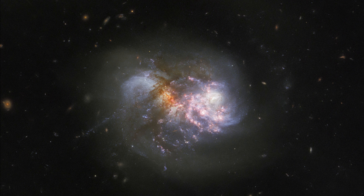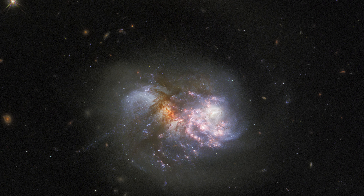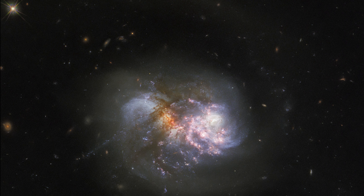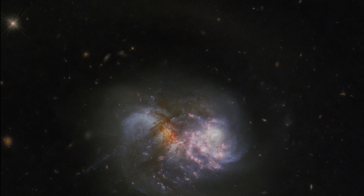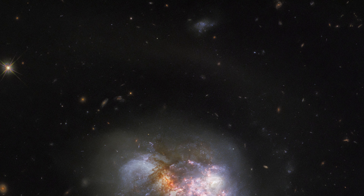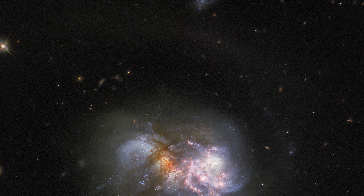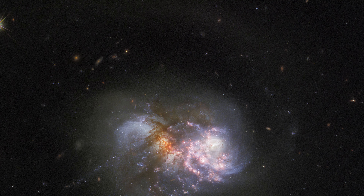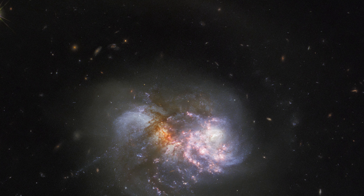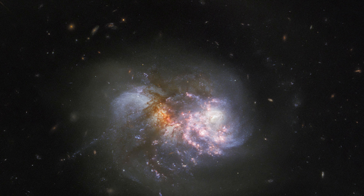Astronomers expect that a powerful inflow of gas will ignite a fierce explosion of star formation in the resulting starburst galaxy. This new image incorporates new data from the Wide Field Camera 3 and combines observations taken on eight filters that span wavelengths from infrared to ultraviolet, to reveal the finest details in these galaxies.